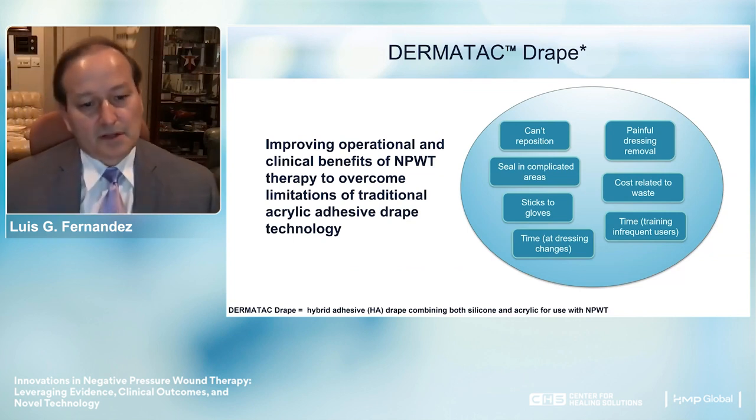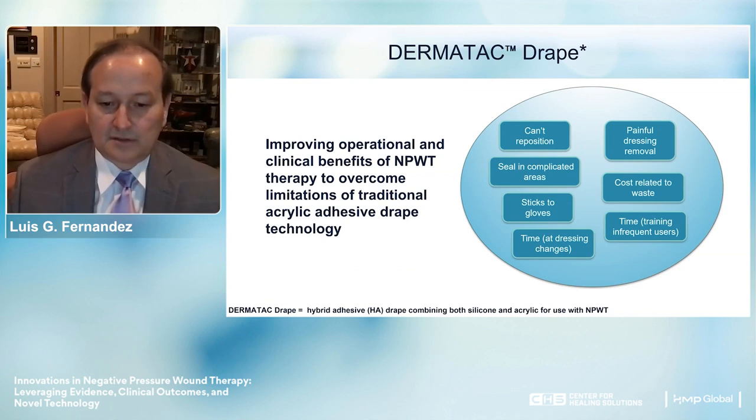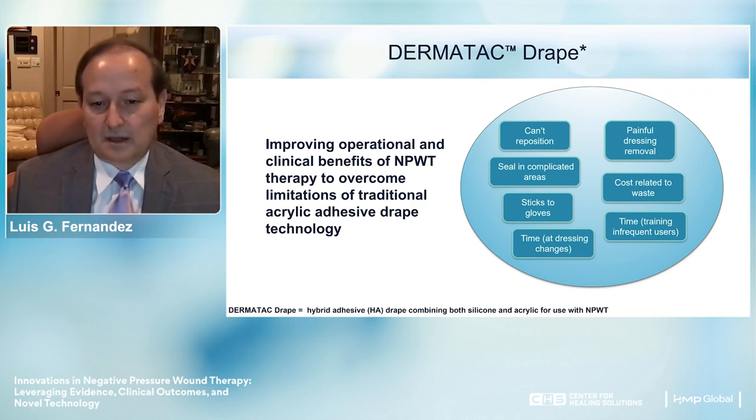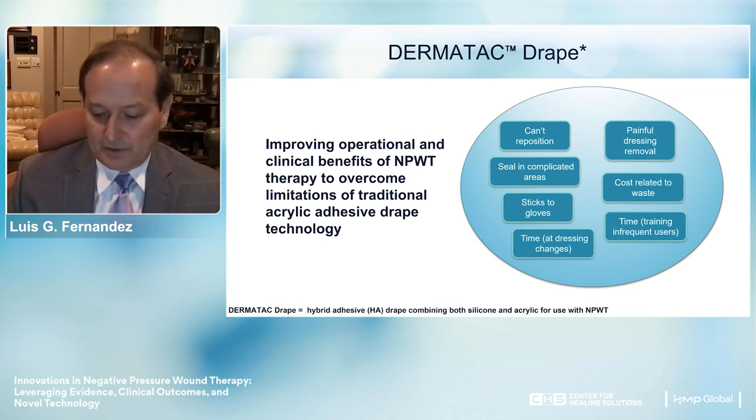There has been a lot of concern about the polyvinyl dressing systems currently in use. Some of the issues include inability to reposition them, pain on removal particularly in elderly patients with frail skin, cost related to waste, difficulty sealing in complicated areas, the polyvinyl sticking to gloves, and the time required to train people to use polyvinyl appropriately.